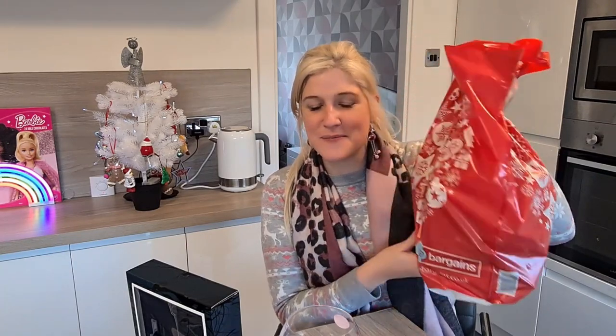Today I went into my favourite discount store. If you're a fan of the channel you'll know it's Home Bargains. I went in because I actually purchased a set of fairy lights, but I managed to find my fairy lights from last year so I didn't actually need them. So I went in and got my money back and ended up spending double what I got back.